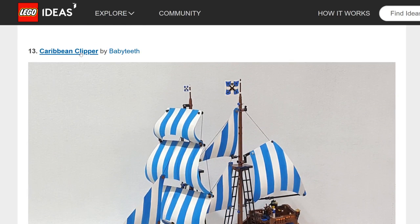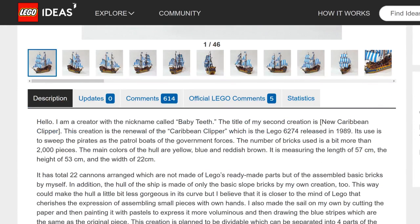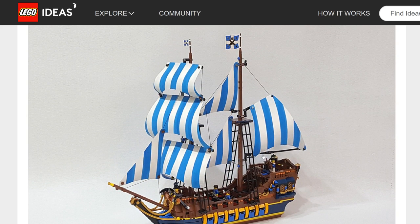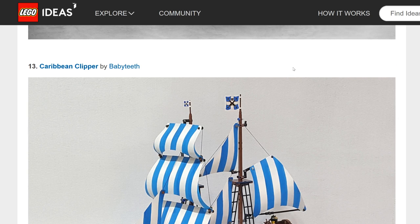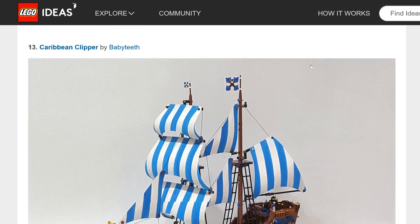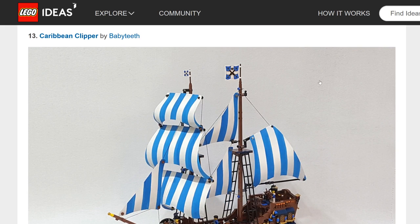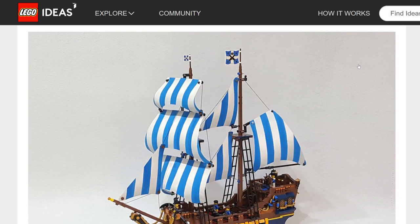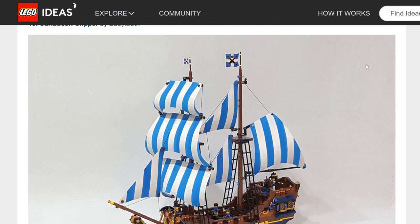Caribbean Clipper — that's an old LEGO set from 1989. Kind of like what Barracuda Bay did, someone should combine a Caribbean Clipper with an Imperial Training Post. I think that could be something LEGO does way down the line because of the success of Barracuda Bay, but it's way too early right now. Maybe in four or five years.